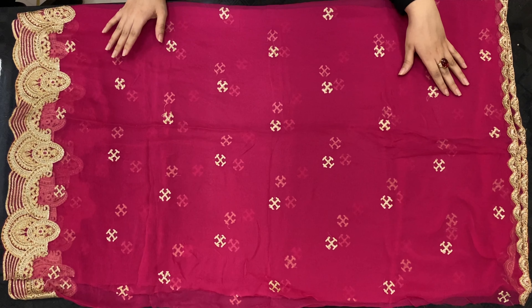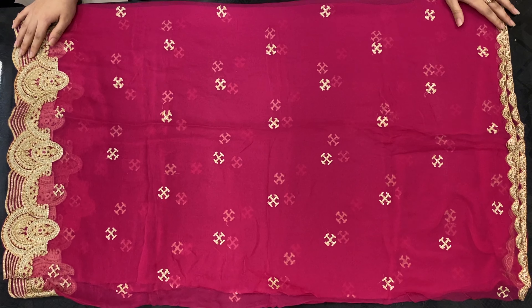It contrasts with the dress and has embroidery on both sides.